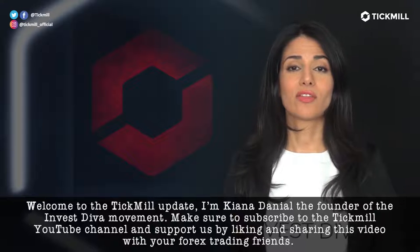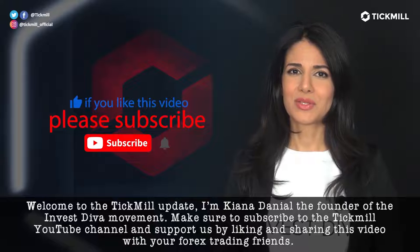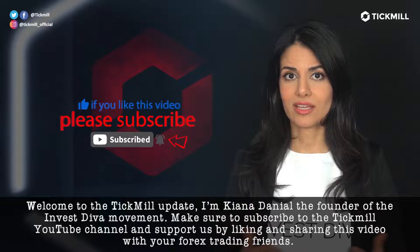Welcome to the Tickmill Update. I'm Kana Danielle, the founder of the Investiva movement. Make sure to subscribe to the Tickmill YouTube channel and support us by liking and sharing this video with your Forex trading friends.